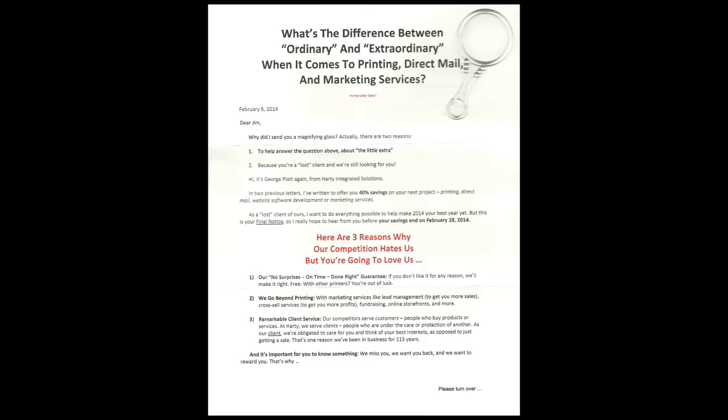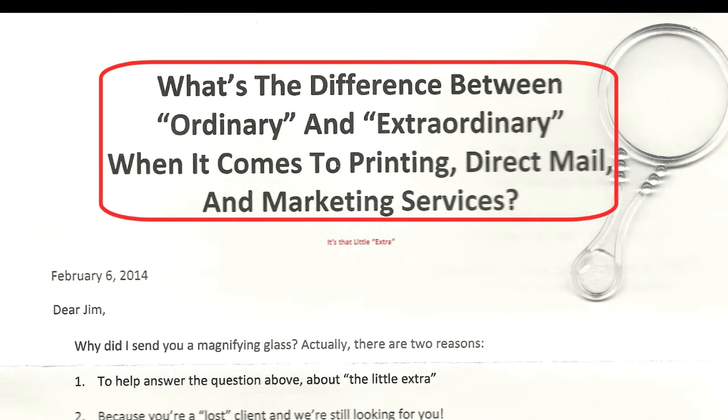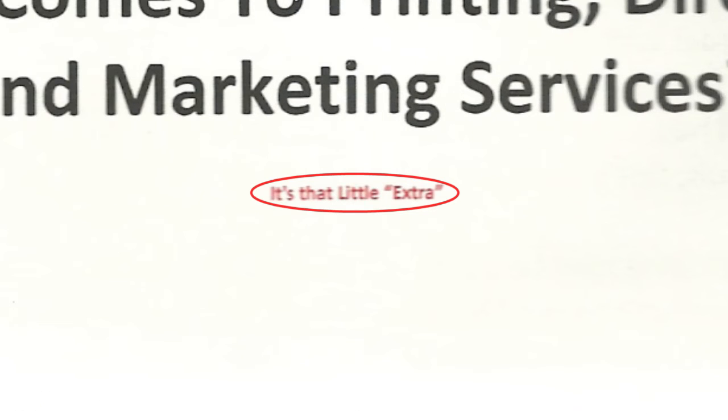And here is what pops out. This is a little magnifying glass like you might get in Cracker Jacks, attached to the top of this letter. It is a front and back sales letter. And it says, 'What's the difference between ordinary and extraordinary when it comes to printing, direct mail, and marketing services?' And then in such small type that you have to use that little magnifying glass, it says, 'It's that little extra.'